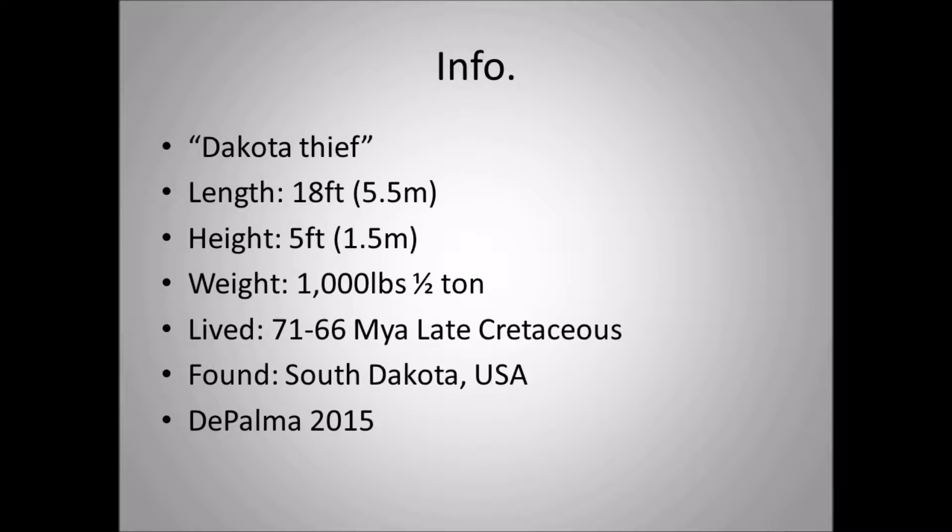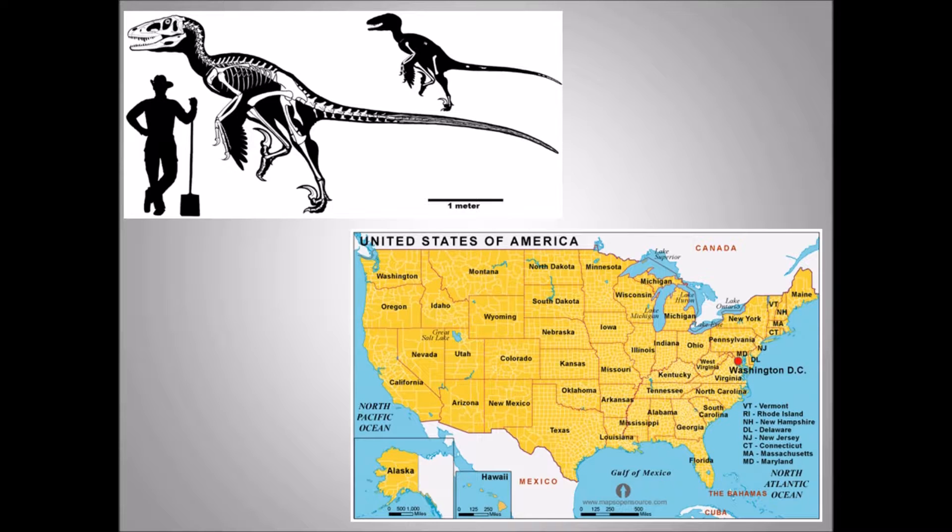Dakotaraptor lived 71 to 66 million years ago in the Late Cretaceous period, found in South Dakota in the United States, and was published by DePalma in 2015. In the upper left corner you can see the skeleton design of Dakotaraptor, and the silhouette shows how many bones have been found — not many. This is not a complete dinosaur. The end of the tail is complete, there are some vertebrae, one complete arm, somewhat of a complete leg, and we do find the inner toe claw — the killing claw — of Dakotaraptor.